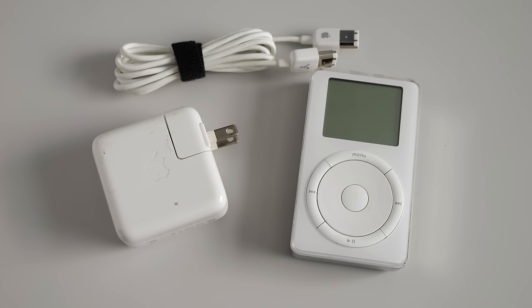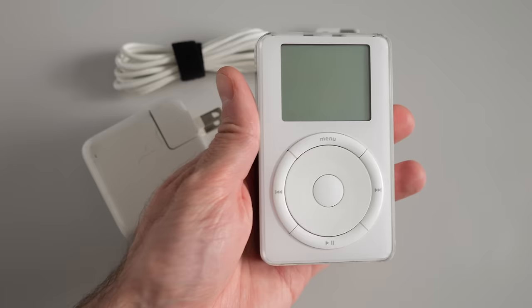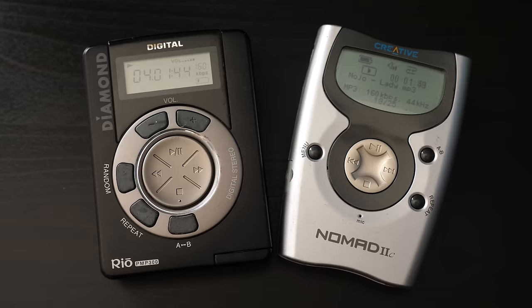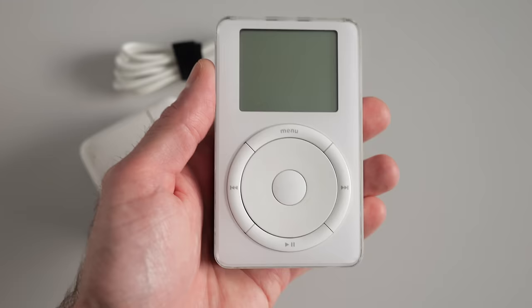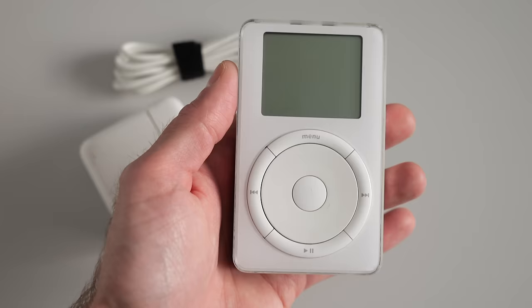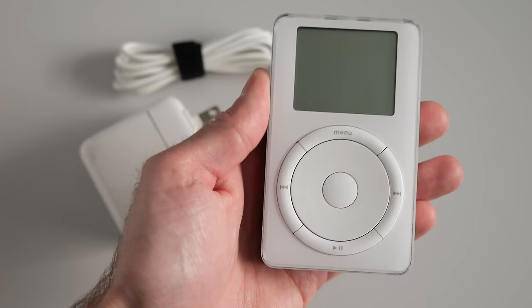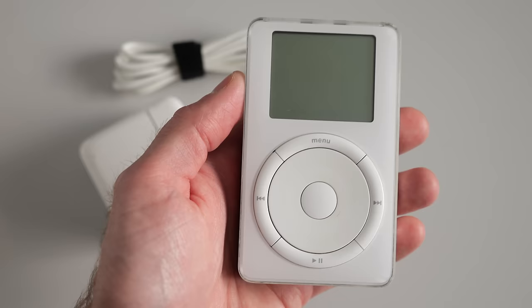It all started with the original iPod from 2001. This thing was incredible when it was brand new, at least compared to what a lot of the competition was doing. The whole concept of portable MP3 players was still fairly new. Yes, there were other companies that produced MP3 players prior to Apple, but the iPod really brought a lot of different components together into an easy-to-use platform. It was also a time when Apple was getting renewed recognition — the iMac was fairly new, and the company had been brought back from the brink. The iPod really signified that Apple was back.